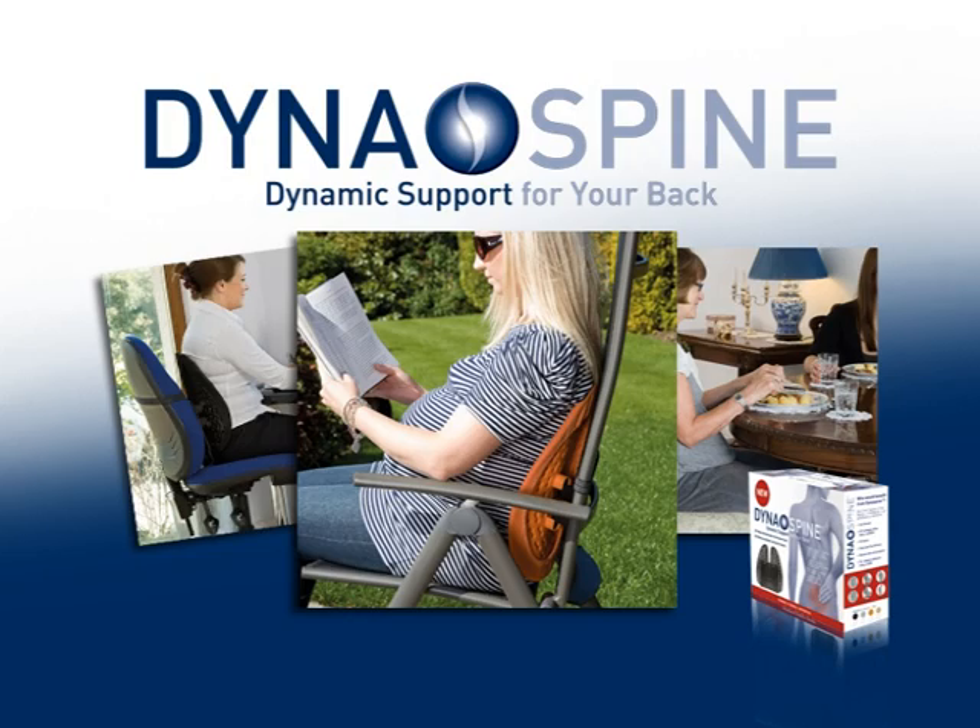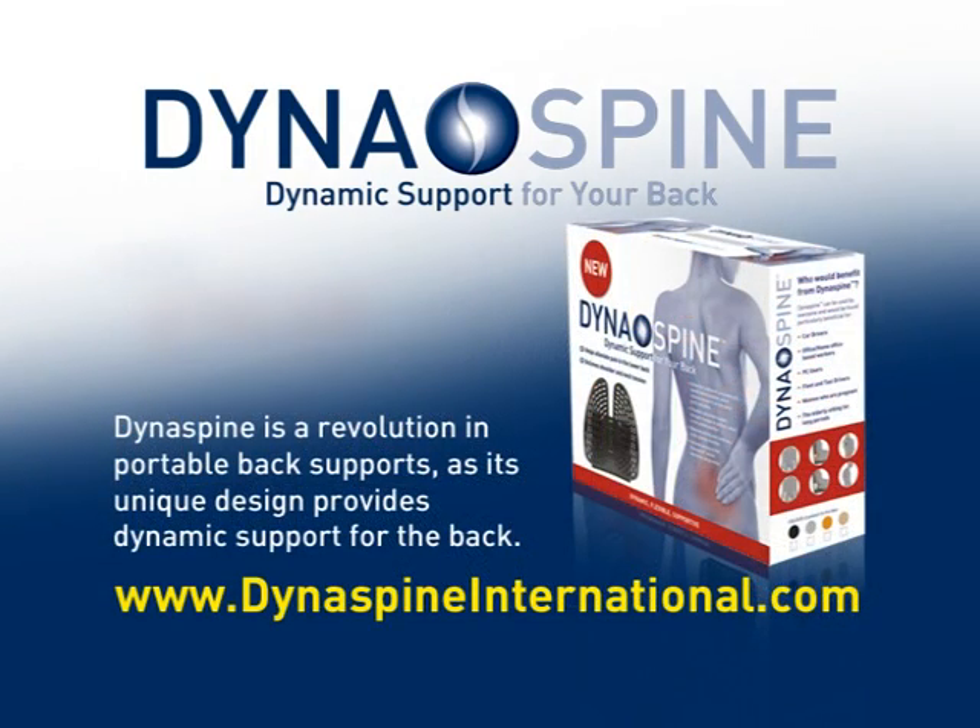Dynaspine also helps during pregnancy. Purchase the Dynaspine back support today for just £79.99.